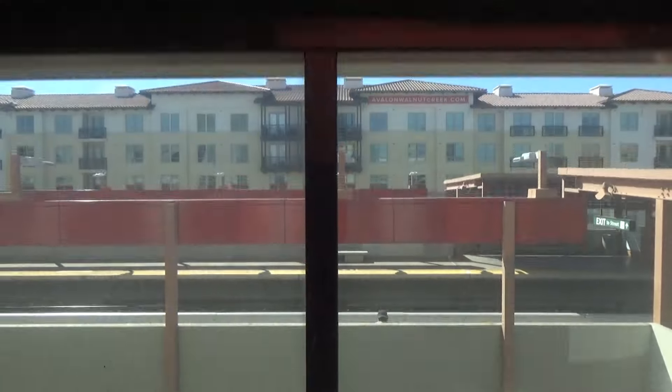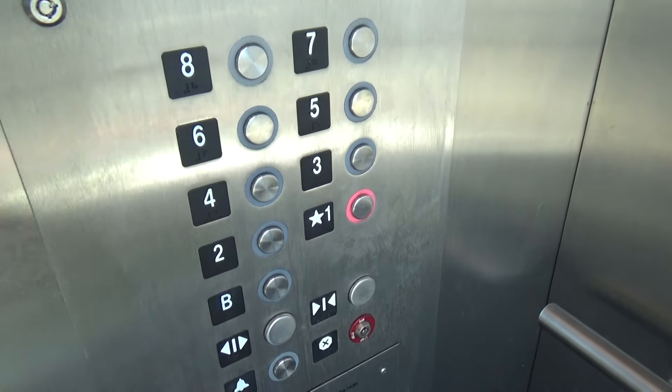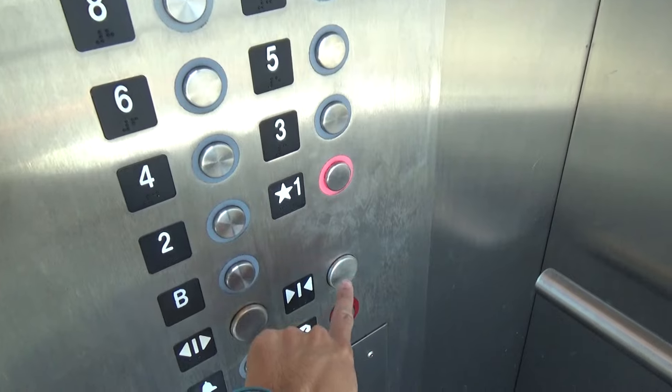This might be a pretty good view. Someone pushed that button with their shoe.